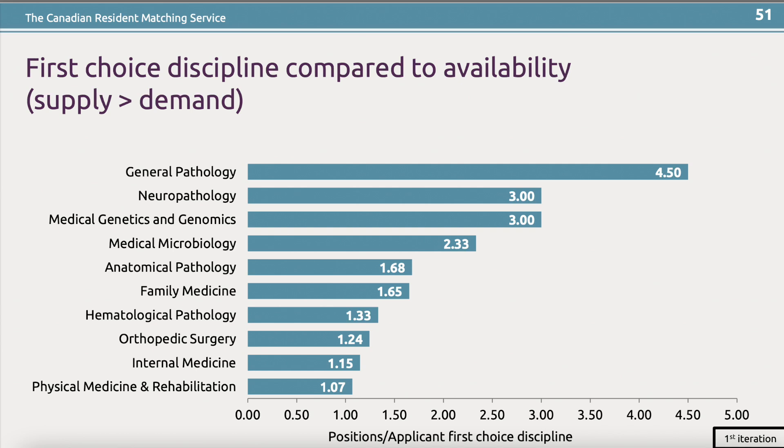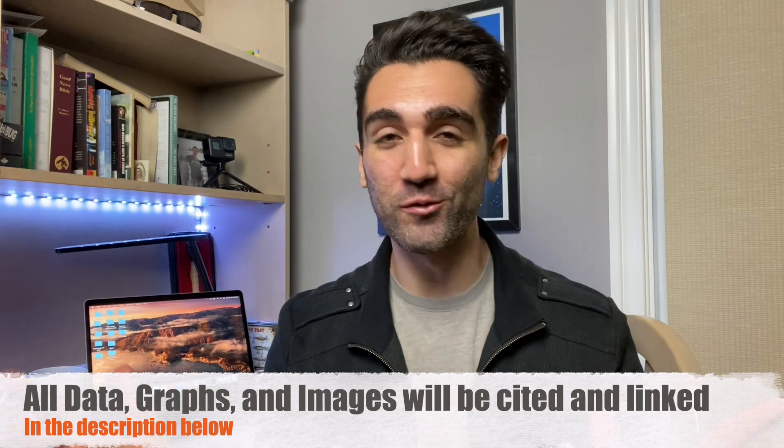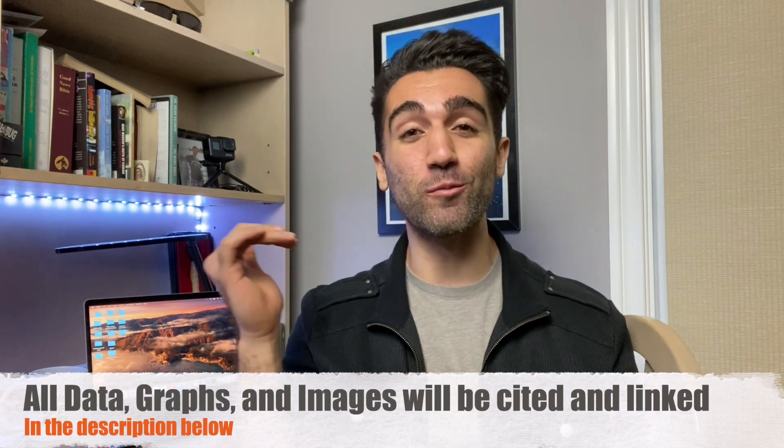Many people believe that these R-values are based solely on how much the specialties eventually pay doctors, but that's really not true. In fact, if you look at the top 10 easiest residencies to match into in the 2020 cycle, orthopedic surgery came in seventh for easiest residency to match into, and they're often cited as one of the highest paying surgical specialties in Canada, making on average about $465,000 a year. So let's jump straight to the top five most competitive medical specialties as of 2020.